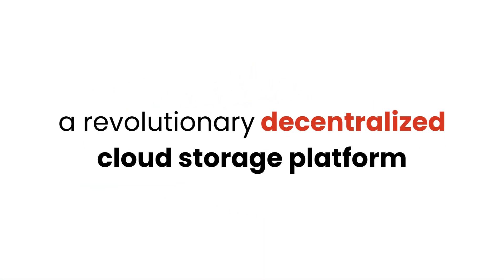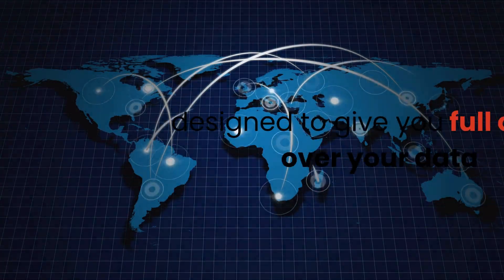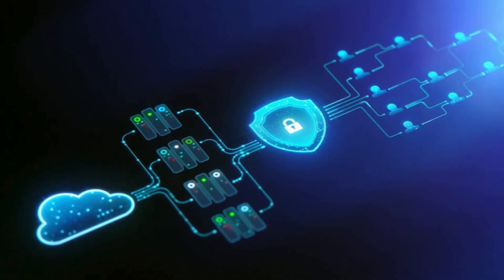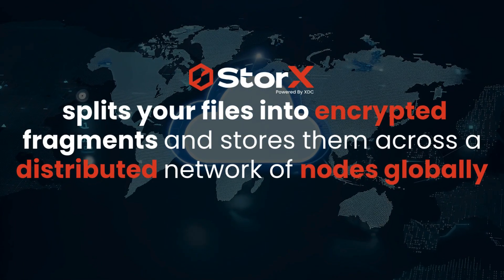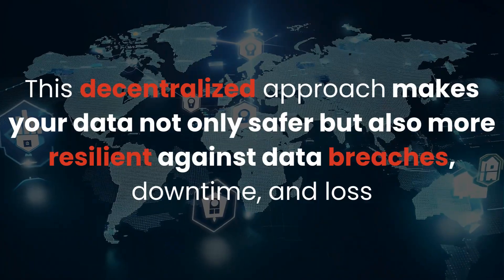This is where Storex comes in — a revolutionary decentralized cloud storage platform that redefines how data is backed up and stored. Storex is not just another cloud storage service. It is built on decentralized architecture designed to give you full control over your data while ensuring the highest levels of security and privacy. Unlike traditional cloud providers that store data in centralized servers, Storex splits your files into encrypted fragments and stores them across a distributed network of nodes globally. This decentralized approach makes your data not only safer, but also more resilient against data breaches, downtime, and loss.